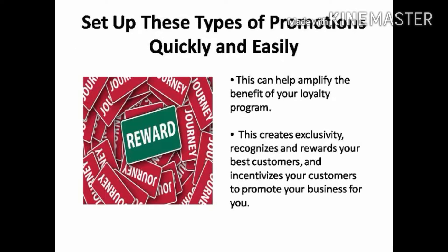Set up these types of promotions quickly and easily so you can amplify the benefit of your loyalty program by creating exclusivity, recognizing and rewarding your best customers, and incentivizing your customers to promote your business for you to their circle of social influence — the kind of loyalty money can't buy.